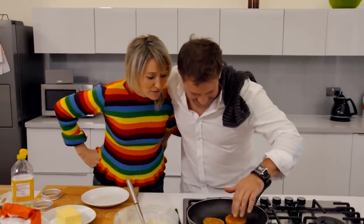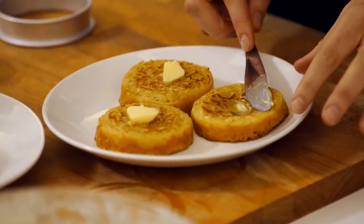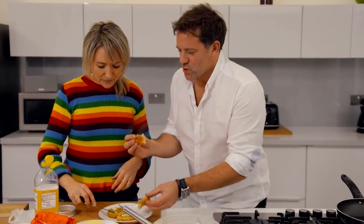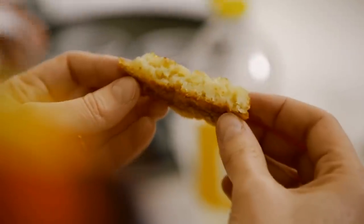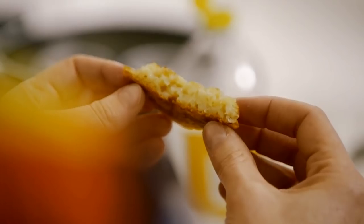Very impressive. Has he cracked it? Oh, delicious. Hmm, something's not quite right. I can't really see the holes — it's just a big, dense, spongy mess. It tastes amazing. No, it really doesn't.